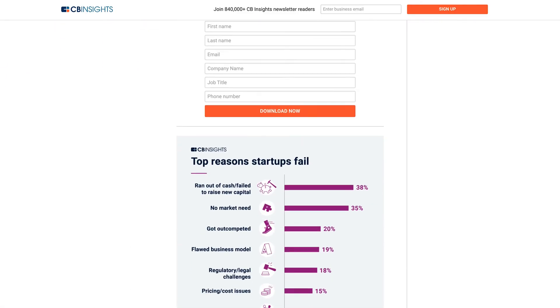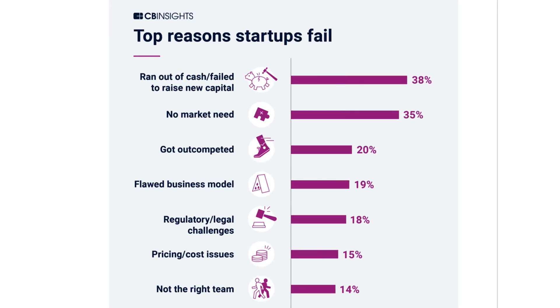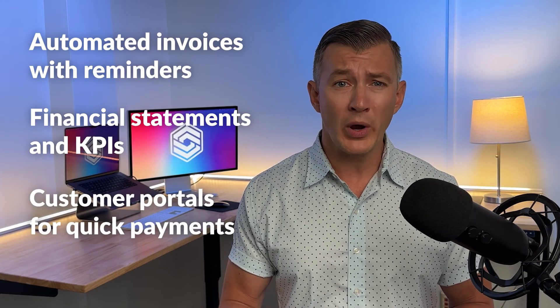In 2021, CB Insights identified the top 12 reasons for startup failure. They found that 38% of failed startups either ran out of cash or failed to raise new capital. But accounting solutions like Xero can help your small business stay afloat through automated invoices with reminders, financial statements and KPIs, and customer portals for quick payments.